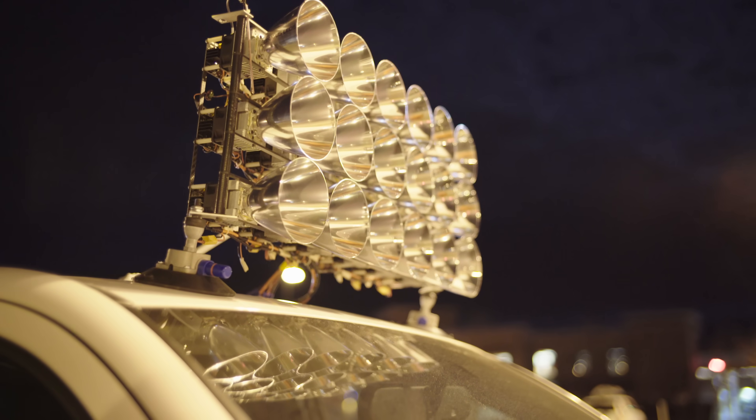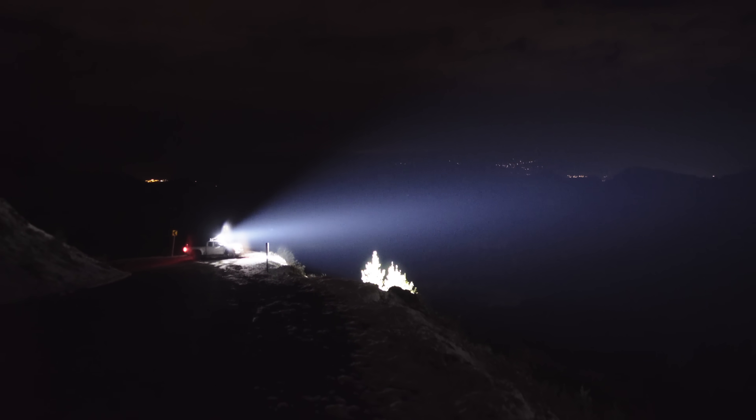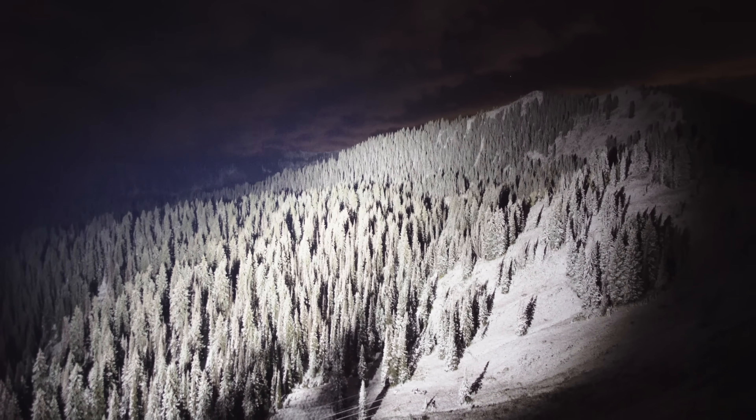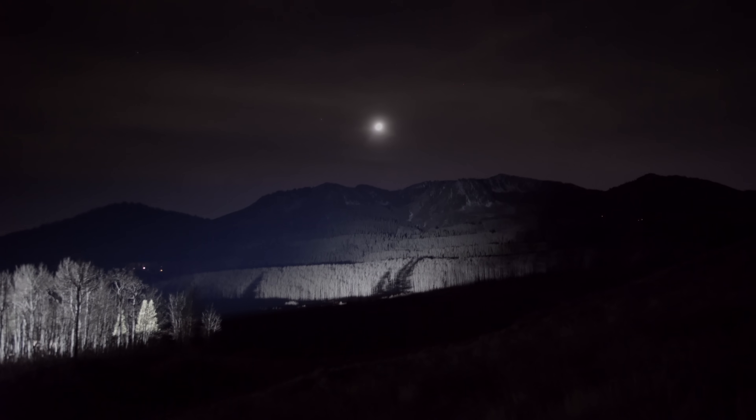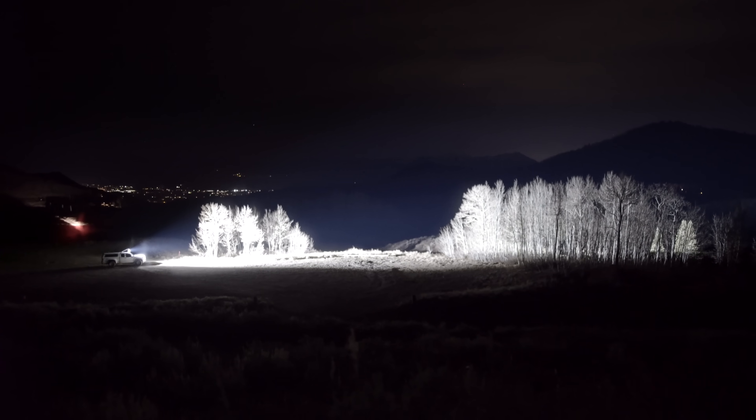This is an 1800 watt LED array that puts out 216,000 lumens of light. It can illuminate things several miles in the distance. The mountains seen here are 2.4 miles or 3.9 kilometers away from the truck.